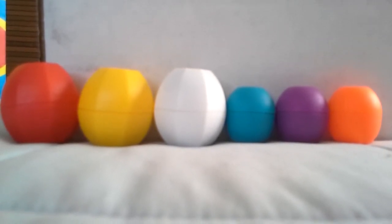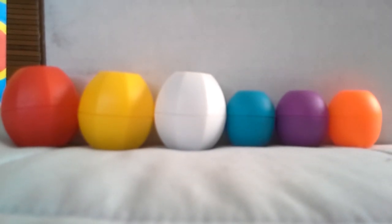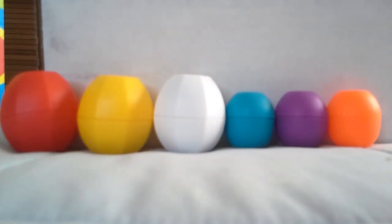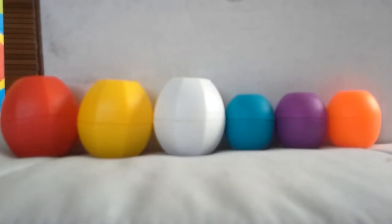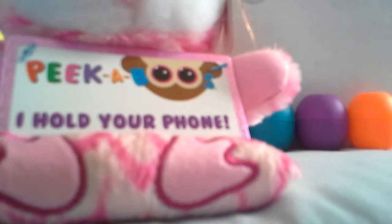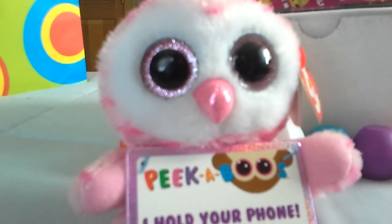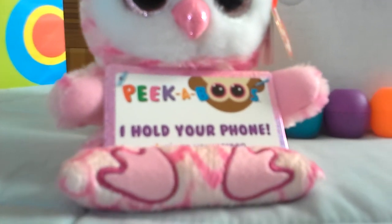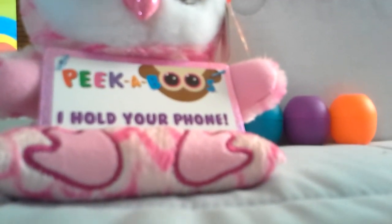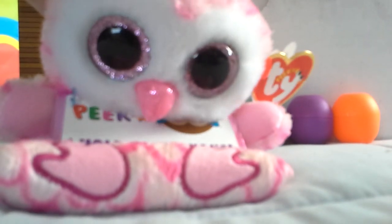Thank you so much for watching. I hope you have a fabulous day. Please let me know what you think about this new camera style. I'm actually thinking it's going to work out a little better, and I had the help of a little friend back here — my peekaboo phone guy from Ty. He was also a birthday gift, from my friend Paula. I actually used him to lean my phone up against to get this video. Thanks for watching, guys — see you next time, bye!